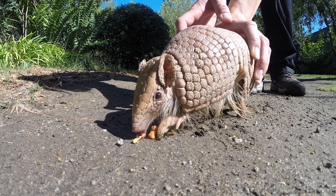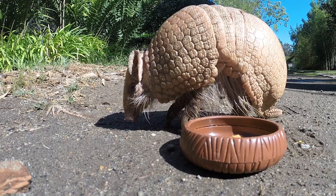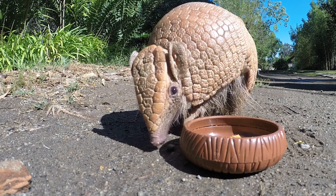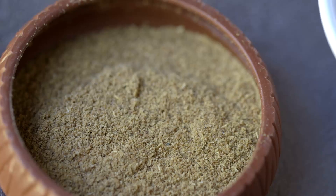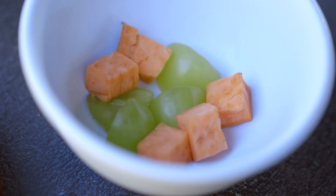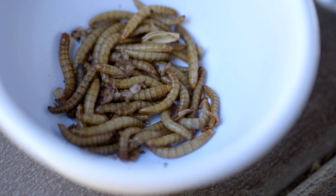When it's time to eat, the armadillo uses its strong claws and good sense of smell to find food, like ants and termites. Our armadillos are fed special ground-up pellets, and they also eat fruits, vegetables, and mealworms. Yum!